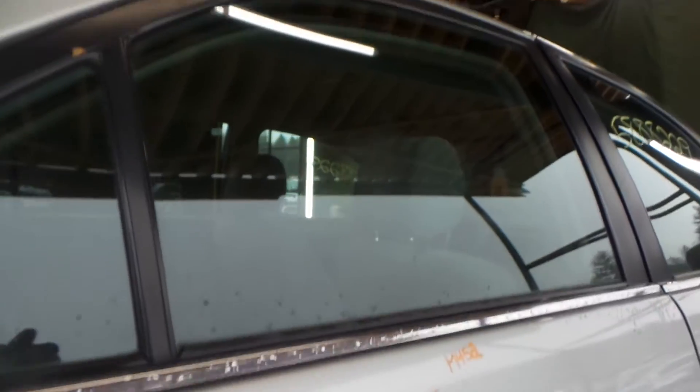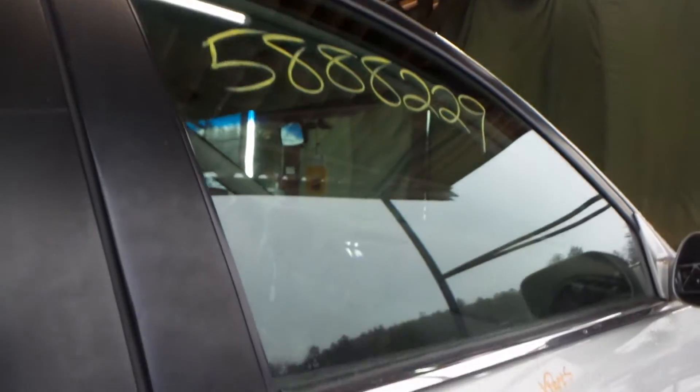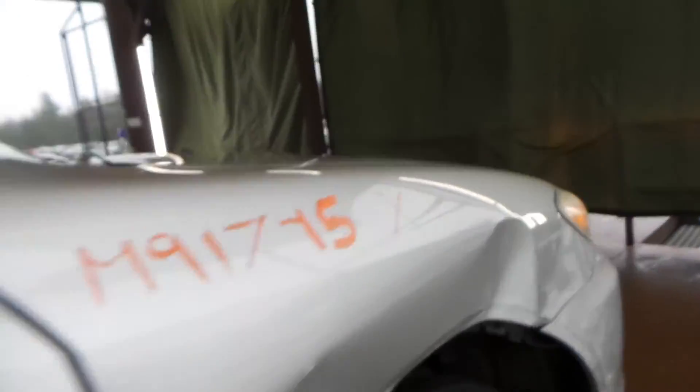Parting out the right rear door here folks — got a good glass, got a good regulator, regulator will come with the motor. Free lifetime warranty. Same with the front door on the right side here — good regulator, good glass, et cetera.